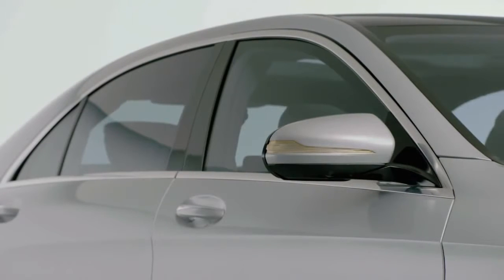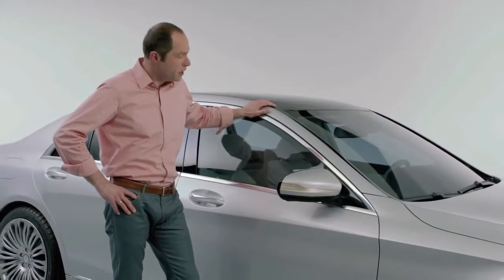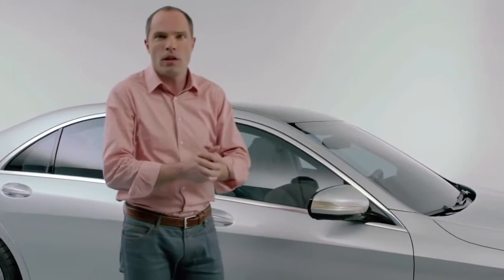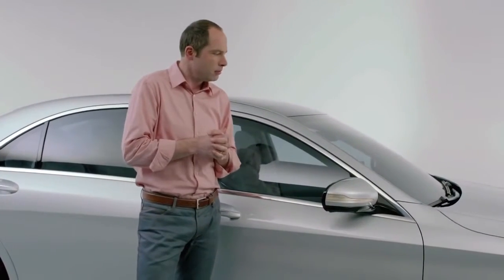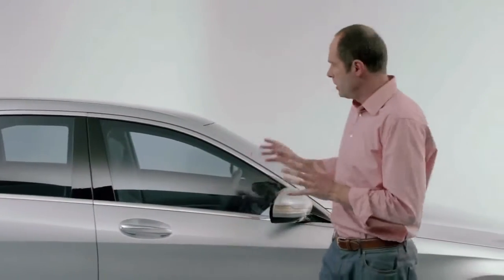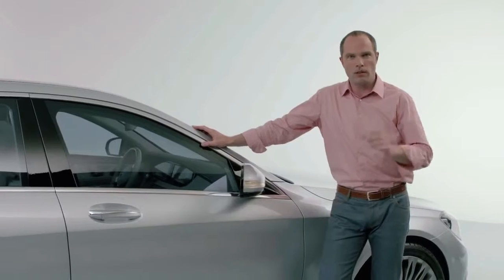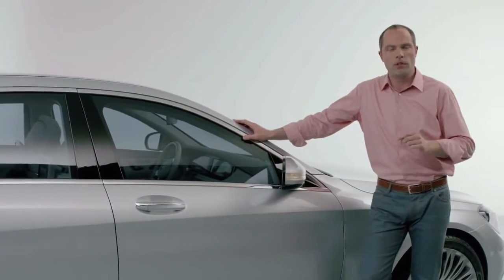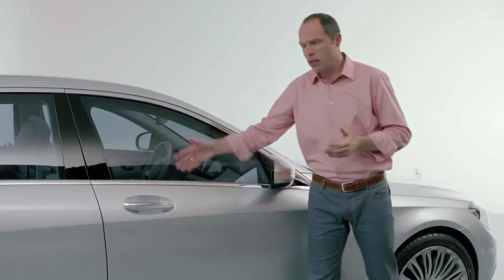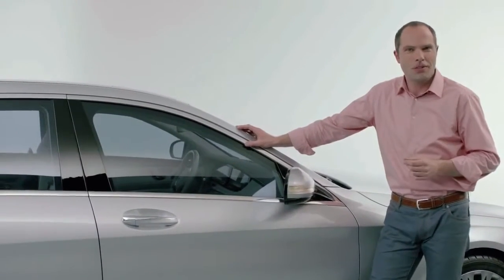This A-pillar looks like a normal A-pillar, but actually it is a benchmark in terms of aerodynamics, aeroacoustics, and also water management. I personally drive an E-Class, just a normal station wagon, nothing special — but it has actually the same A-pillar that the new S-Class has. My wife was driving on the German Autobahn at 140–150 kilometers per hour during heavy rain, and suddenly she noticed that the side window was absolutely dry. Later she asked me how, and I said, 'Yeah, that's our job.'